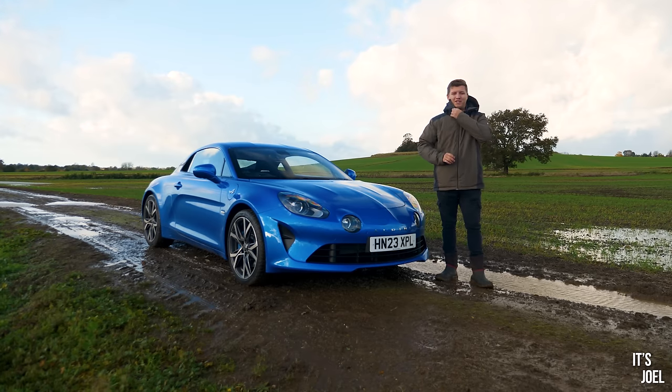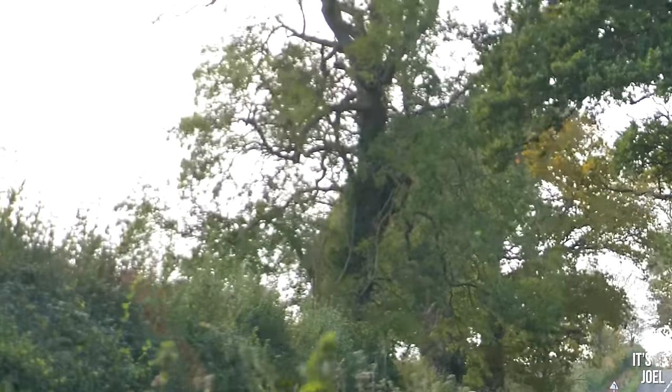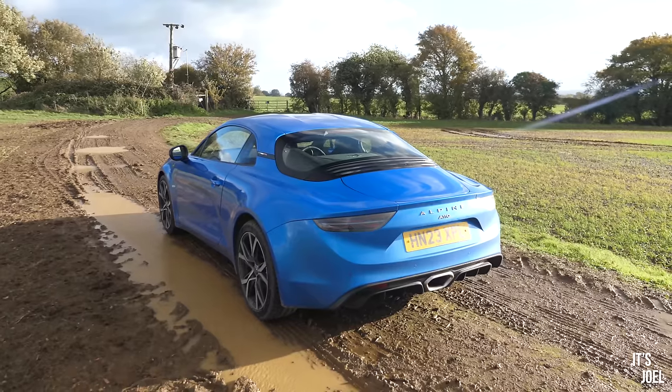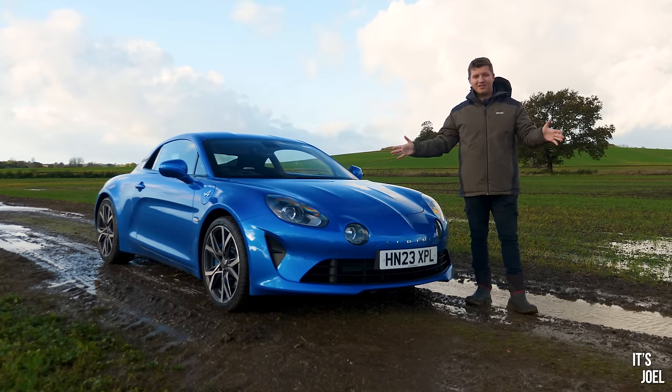Hello everybody and welcome back to the channel. Hopefully you can hear me okay because today we have another storm — Storm Debbie — hitting us with 60 mile per hour gusts as I'm trying to film this video. Hopefully you'll be able to hear me okay, but we'll get inside the car pretty quickly.